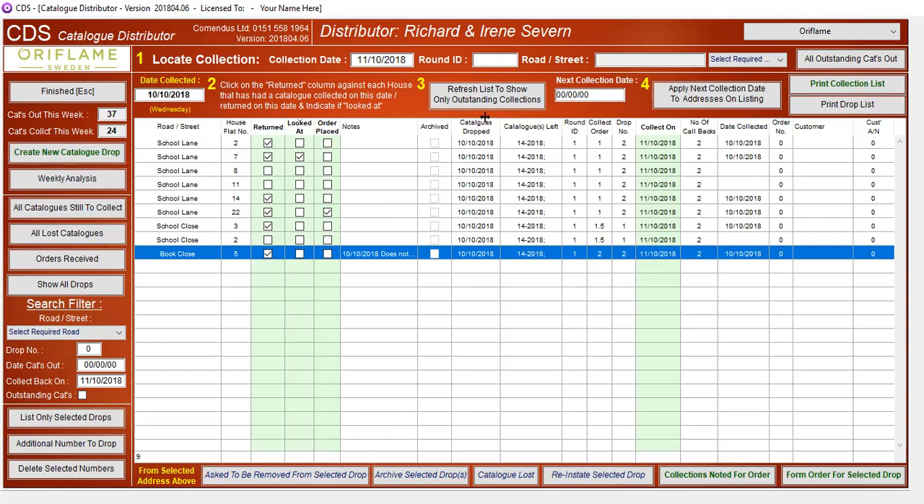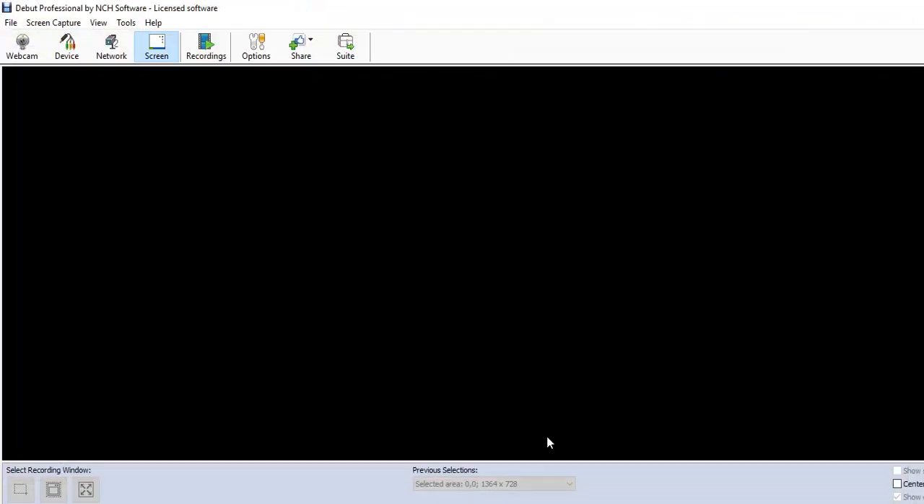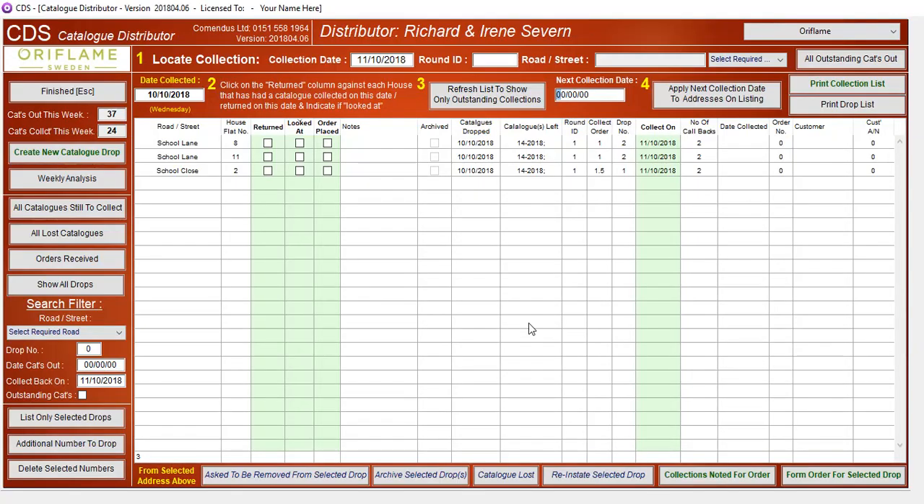If I refresh my list to show the outstanding collections, and if there's an ongoing list, I would then say when the next collection date was due. We would put the date in there and apply it to the addresses.